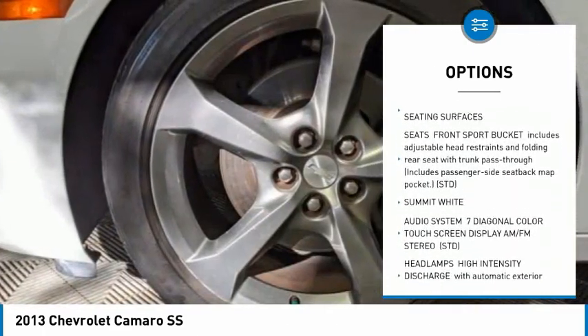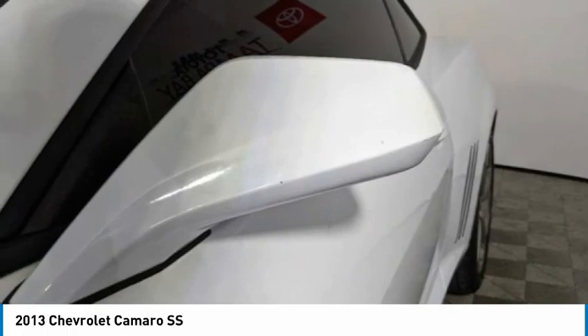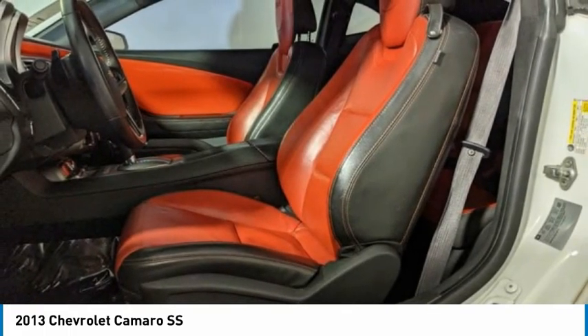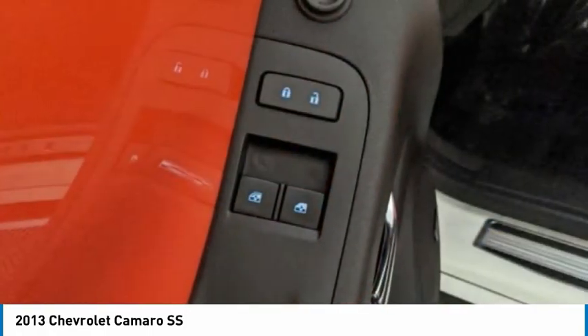Daytime running lights, engine immobilizers, rear parking aid, rear wheel drive. This vehicle offers reliability and good looks at a great price, so come in and take a test drive today.